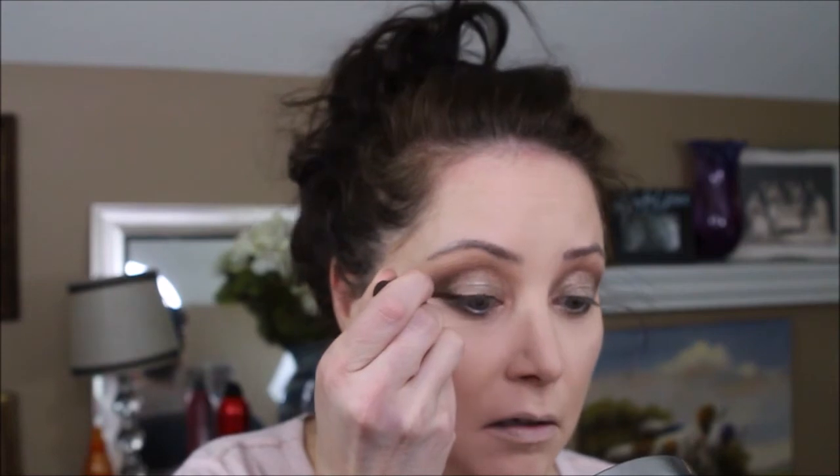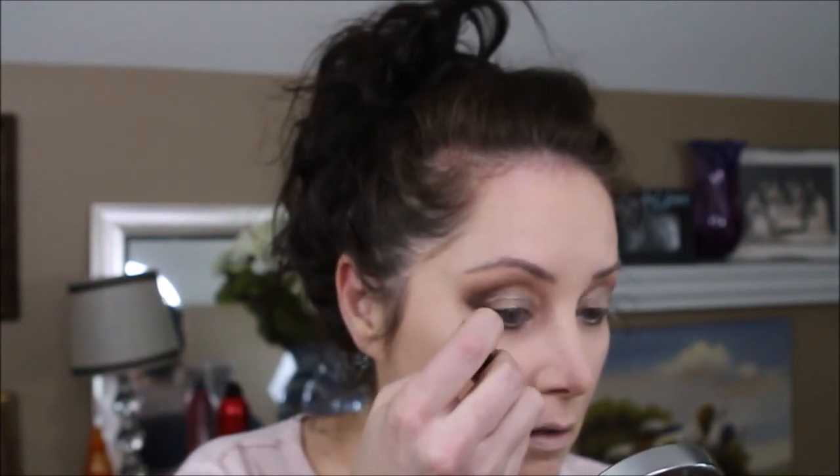I'm using the Ultraliner by Maybelline, and then we're going to use the Lash Sensational mascara on the upper lash. While the tips are drying, I'm going to go ahead and contour the face with Makeup Geek.